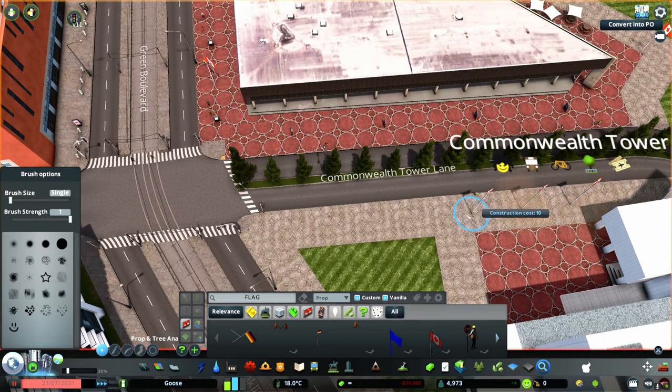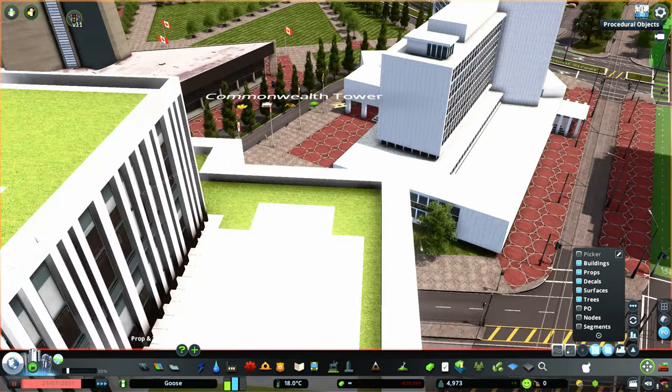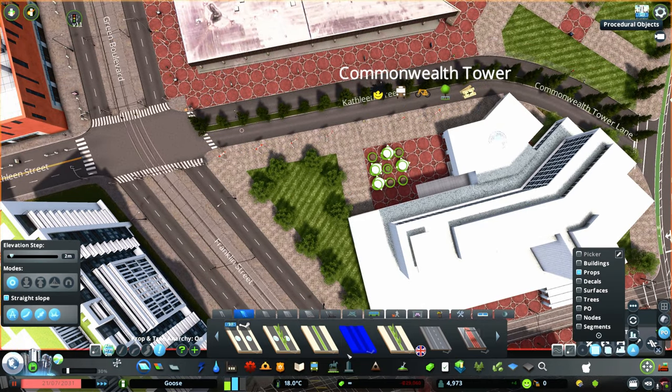I've gone for some fairly simple detailing on the cultural center, just going with some simple flags, tables, and benches on the same tiles and grass that we used for the tower area. I also placed some young London plane trees, which are quickly becoming some of my favorites to use in this city. And the last thing we'll be building in this episode is the tour bus stop.